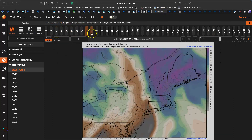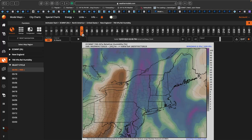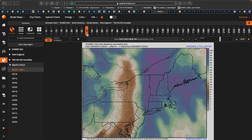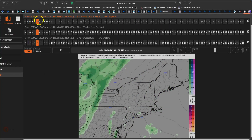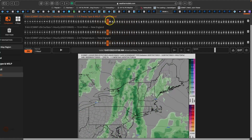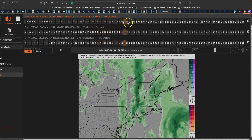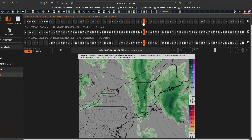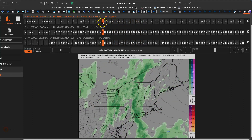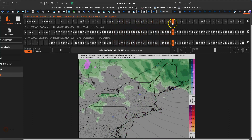In terms of rainfall, looking at 700 millibar relative humidity, you can see a very sharp cutoff with strong dry air transport setting up on Saturday evening. This system marches through the area, and once it clears, you're done — nothing lingering behind it. The European guidance shows this very nicely: showers moving through with heavier rainfall setting up around southeastern New York and Connecticut, then marching toward the rest of New England. Meanwhile, New Jersey and Pennsylvania mostly deal with scattered showers. The real focus will be New York City up through the Hudson River Valley and east.